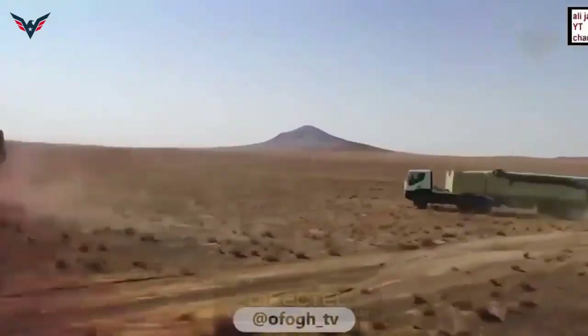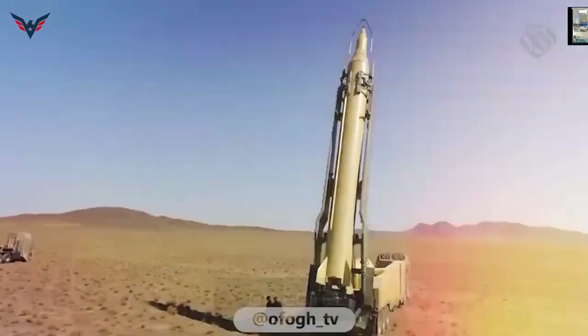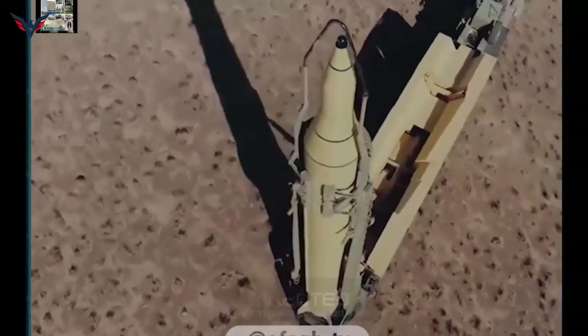At the time of its unveiling, this liquid-fueled missile was one of the first Iranian long-range missiles with a new warhead equipped with steering blocks for flight and error correction in the final stage.